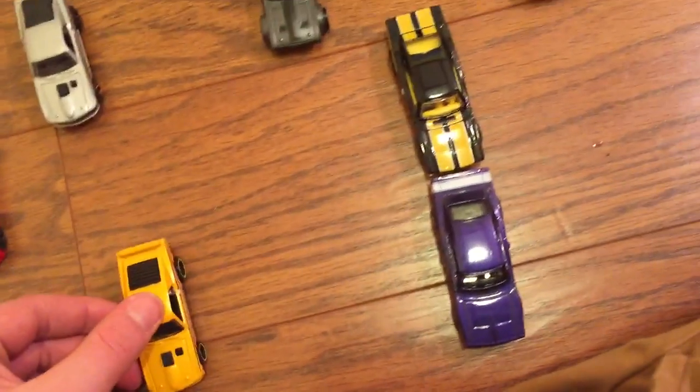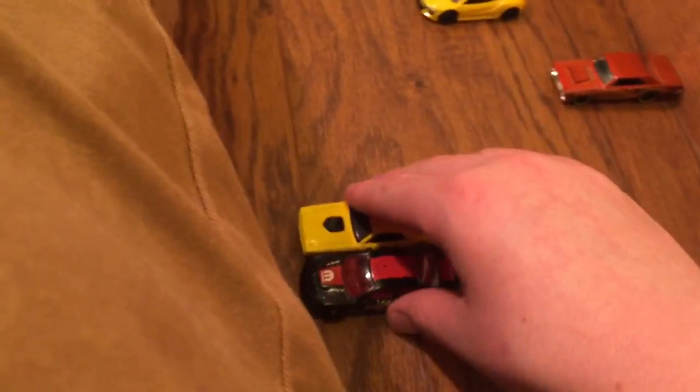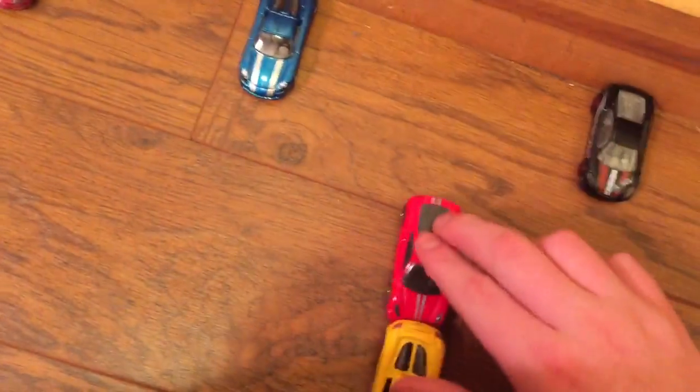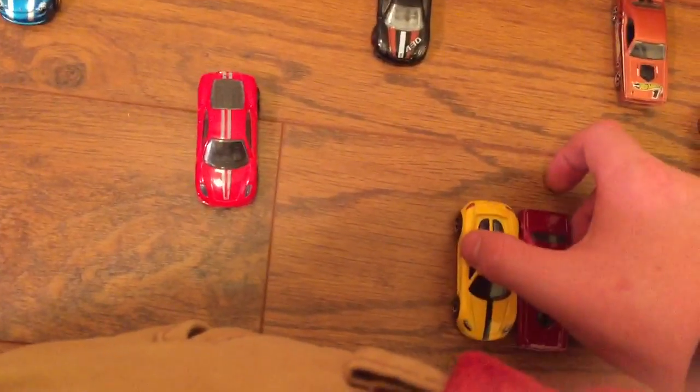Hopefully this is part two and the last part — I don't want to do a part three. So I've got Mach 1 and a '69 Charger, a Shelby and Bone Shaker on one side; on the other side, a Charger, an old Challenger, a Carrera GT, and another old Challenger. Let's move on to the next races.